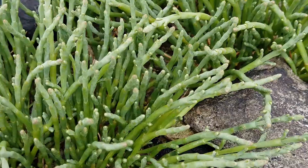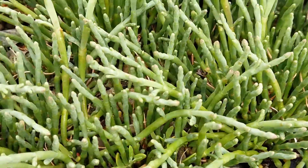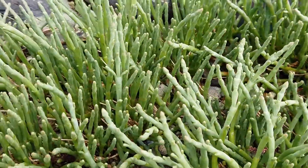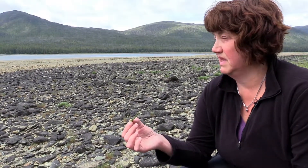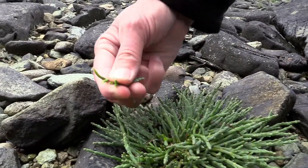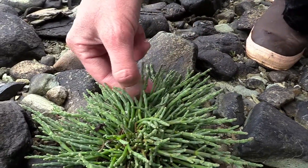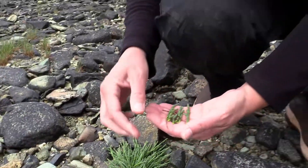This is beach asparagus, also called glasswort or salicornia, and sometimes sea beans. It's tempting when harvesting to just grab handfuls and rip it off, but if you rip it out by the roots it can't regrow. Use scissors or a knife, or carefully break pieces off like this, so you leave the rest of the plant to regrow. You don't want to harvest the whole plant anyway — just take a few pieces.